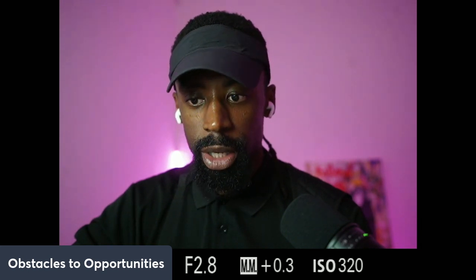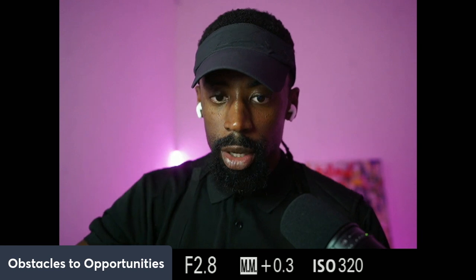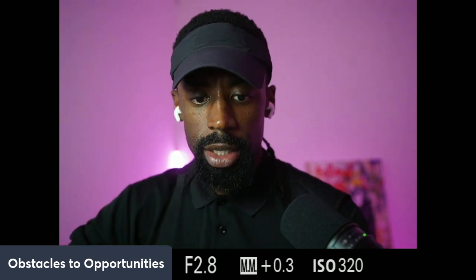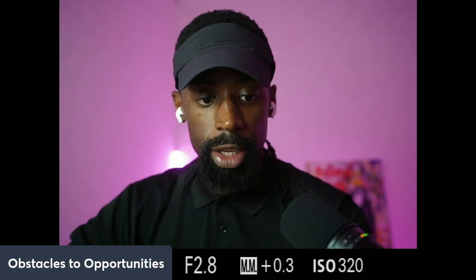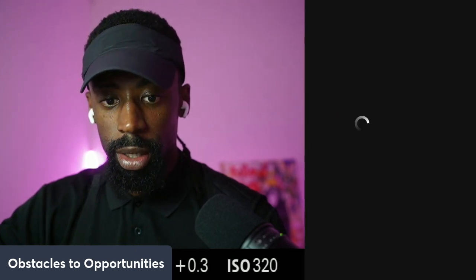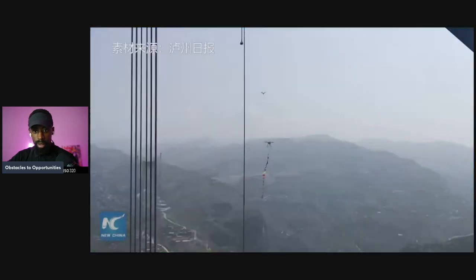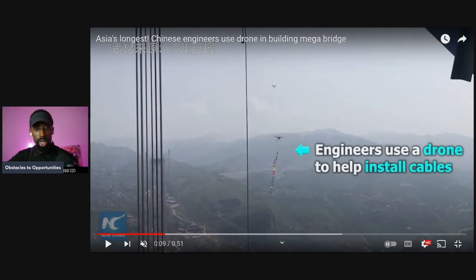Experiencing Tesla speed at Shanghai Gigafactory — I wanted to show you guys the megafactory construction footage. This will be a testament to how crazy China is when they start building. Look at these engineers — we never did nothing like that in America. They've got drones helping install cables.